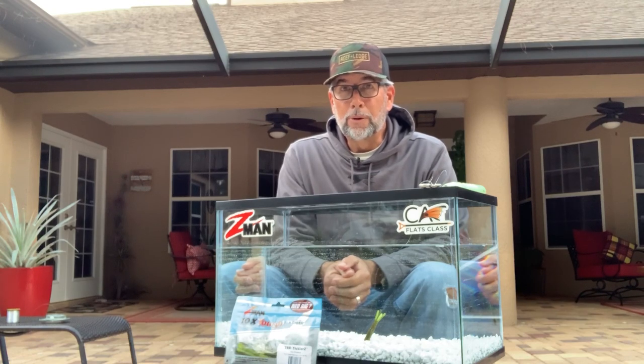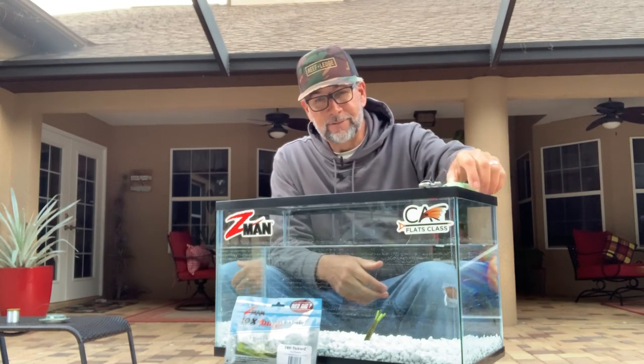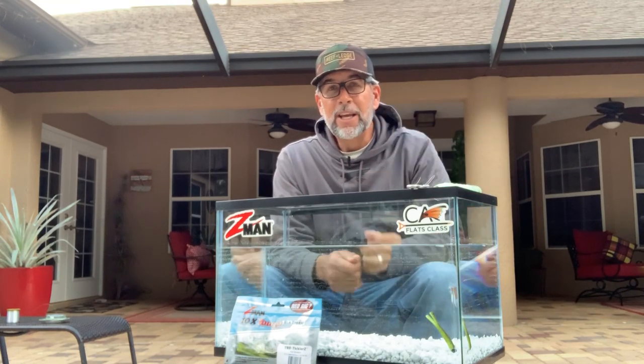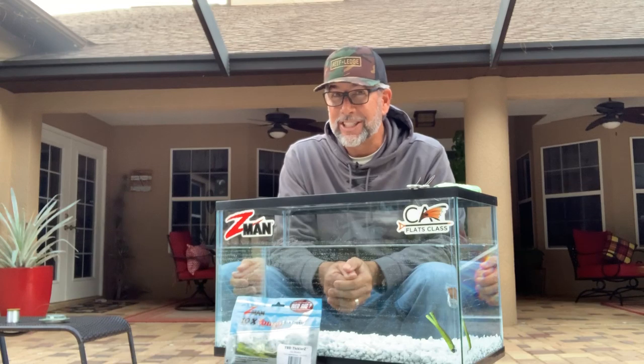When you approach a spooky, calm-water, post-front situation, it's tough to get near these redfish. You need to make a cast far enough away from the group so the lure lands in a zone where it won't intimidate the school. Then you need to work that bait slowly, creeping back toward them so they're not intimidated. There can't be any wild popping — you can't make the bait hop like a grasshopper in two feet of clear water and expect good results.